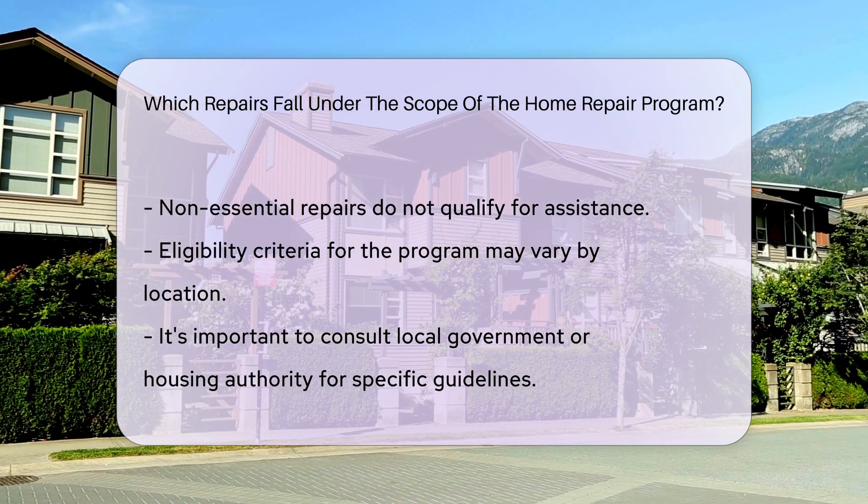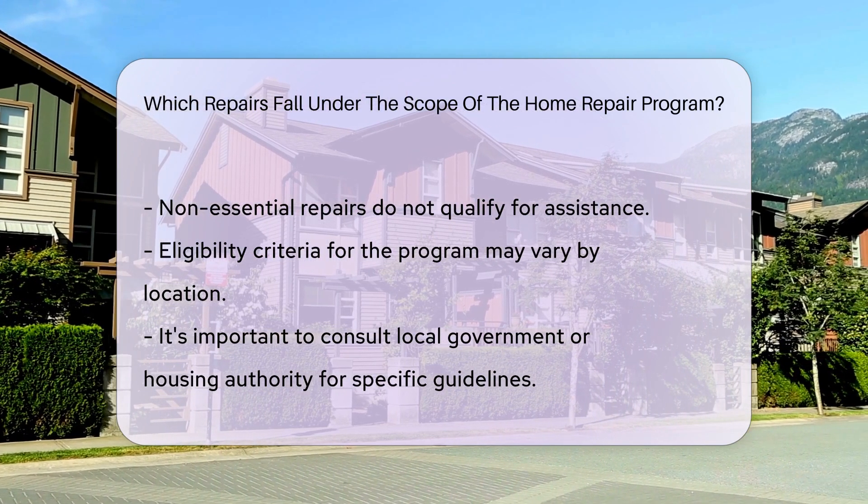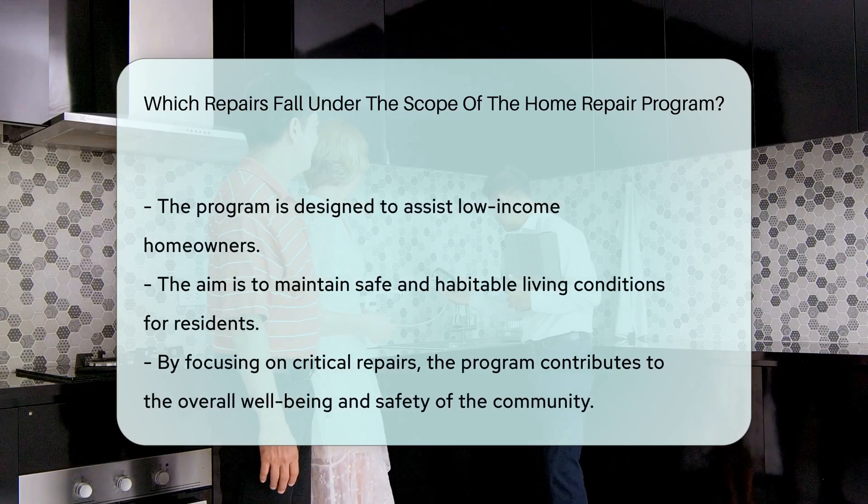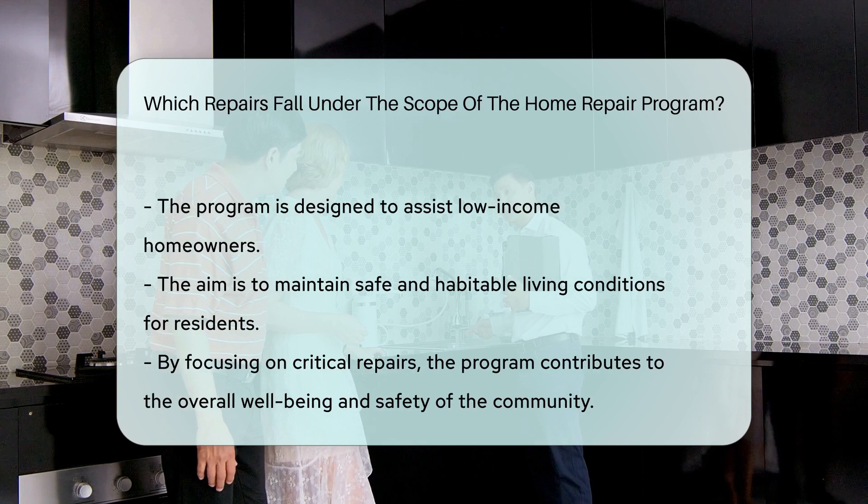These programs aim to assist low-income homeowners in maintaining safe and habitable living conditions. By addressing critical repairs, the program helps ensure the overall well-being and safety of residents.